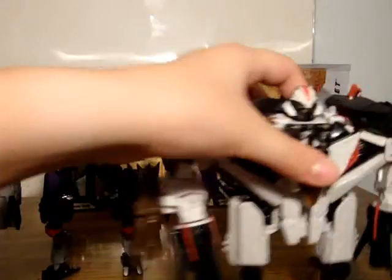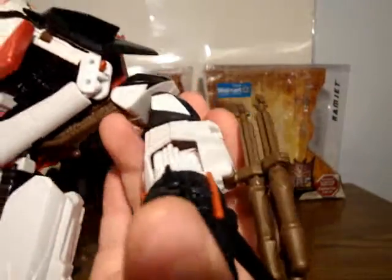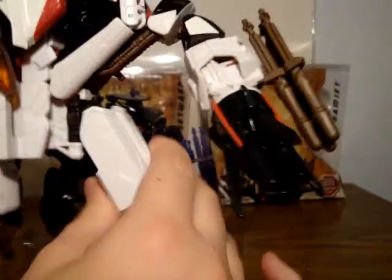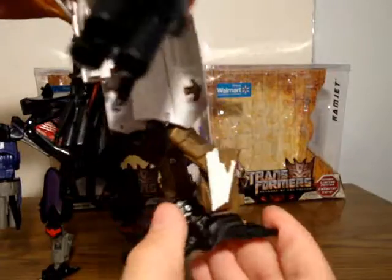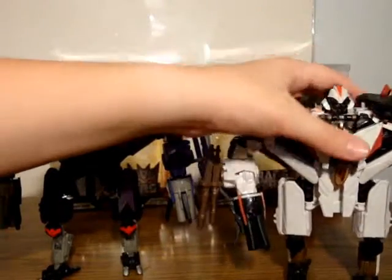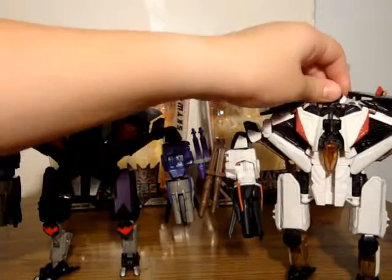For articulation, using Ramjet: shoulders can move out, shoulders can move forward, they can rotate, and they can bend at the elbow on a ratchet. They can move out, and they have multiple joints here to get this chicken-leg movement. He's got some ankle articulation too. Good pose-ability overall, though not many poses you can put them into. The head rotates 360 degrees.